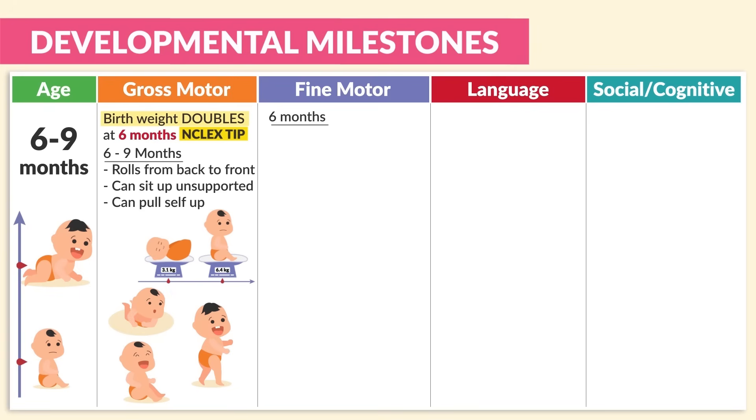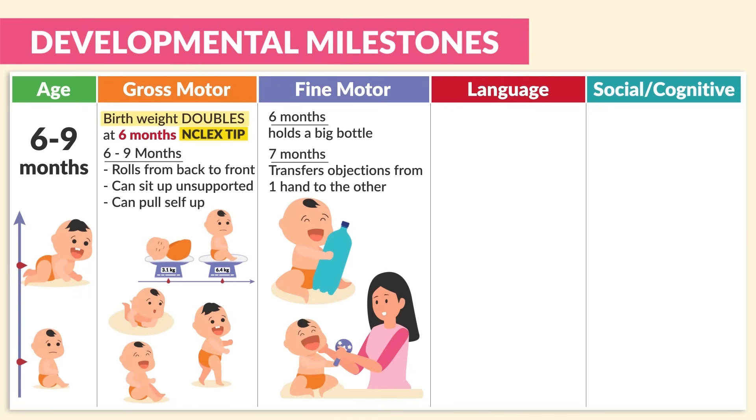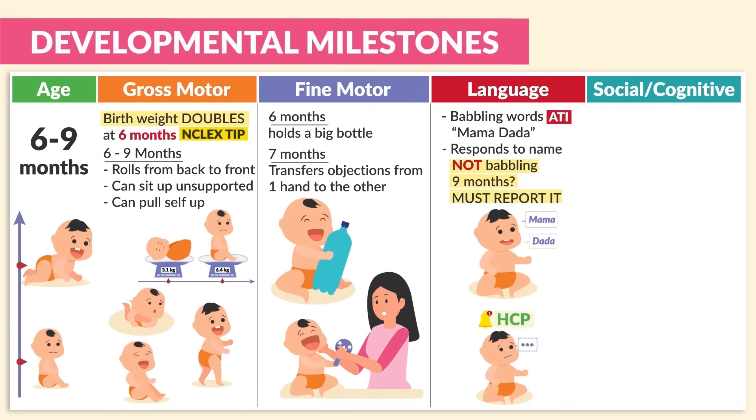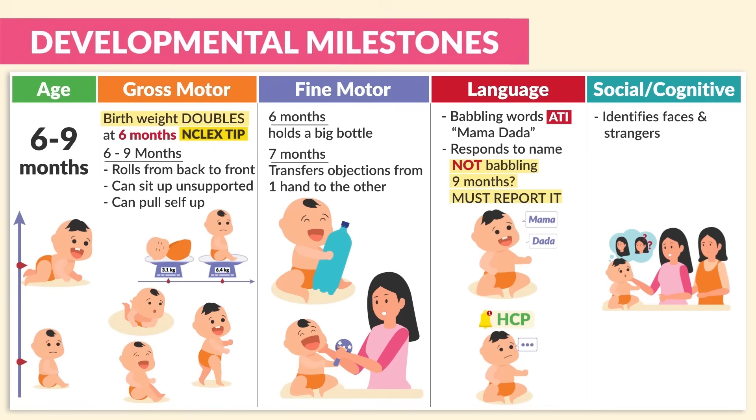For fine motor skills, at six months they can hold a big bottle, and at seven months they can transfer objects from one hand to the other. For language, they can babble words — for example, mama and dada — and can respond to their own name. A big one to write down: if a child is not babbling at nine months, we must report it to the provider — huge NCLEX tip. For cognitive and social skills, they can identify faces and strangers.